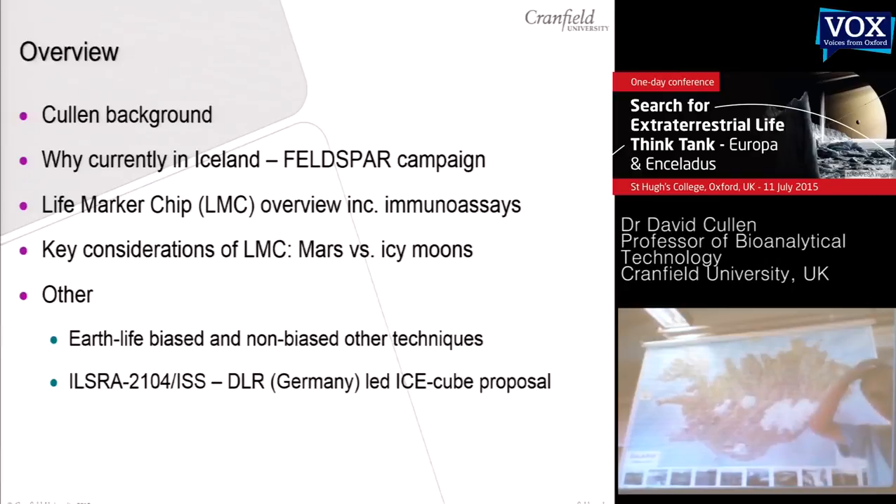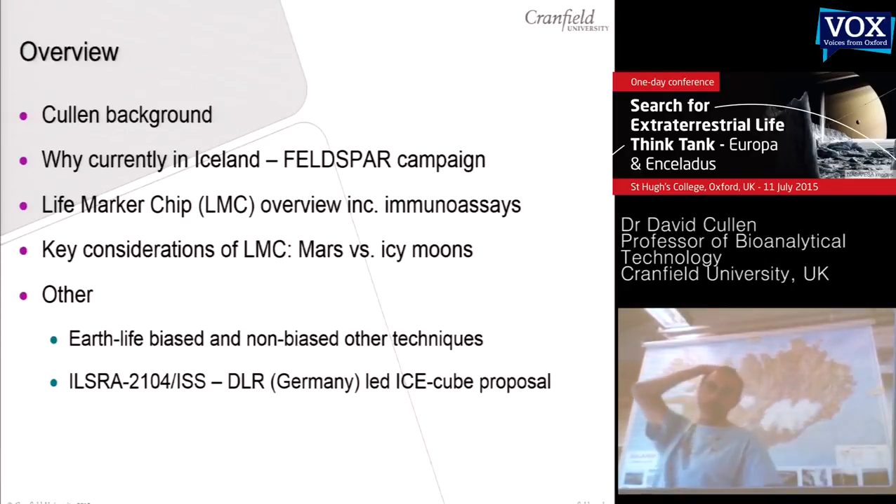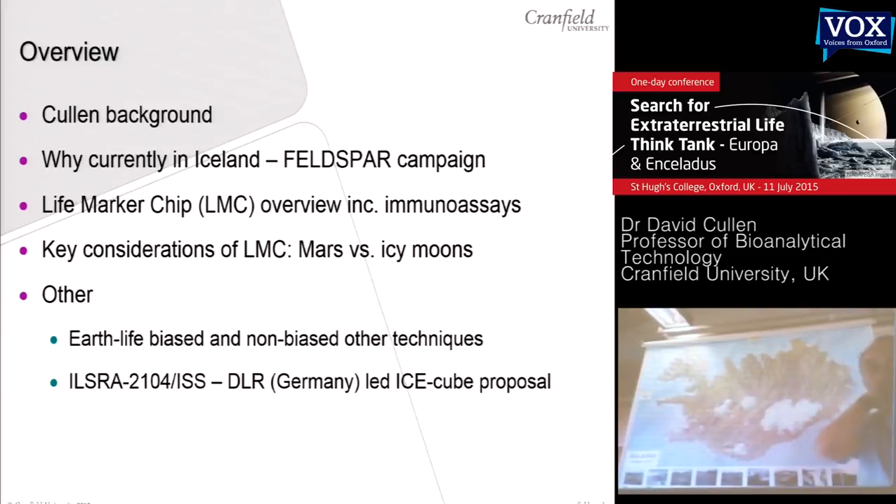I'm planning to give a quick overview of what things I've been involved in, a couple of slides to explain why I'm here in Iceland at the moment, because it is relevant to this talk. Then I have quite a lot of slides which I'll quickly zip through to give an overview of what the life-marker chip is, basically using immunoassays in planetary exploration, and try to spend some time thinking about the issues of using the LMC on Mars versus icy moons.